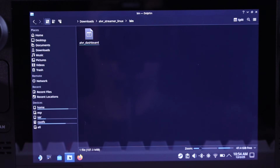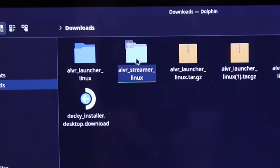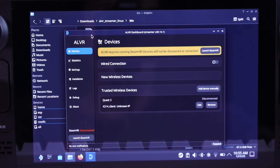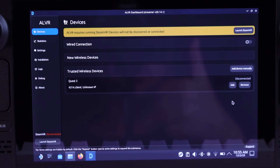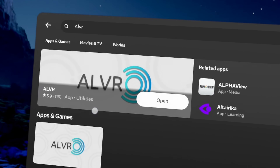Then head back into the location where you downloaded that ALVR streamer file. Unzip it, go into the ALVR streamer folder, then into the bin folder, and now you can finally launch ALVR on your Steam Deck. Don't forget to start up your Quest 3 and grab the free ALVR streaming app — you're going to need that for this to work.